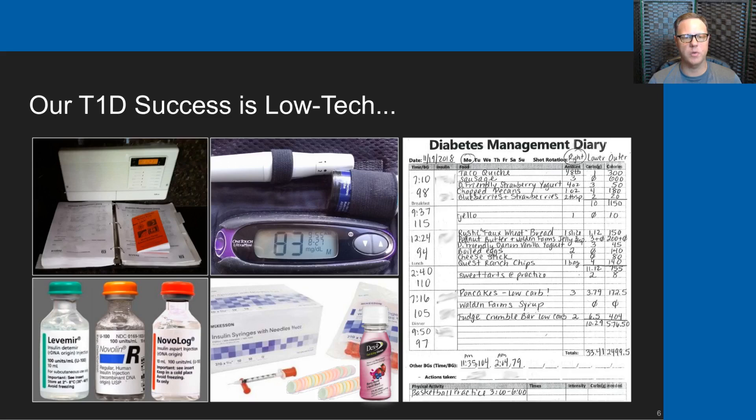On top of that three-ring binder is a small blood sugar management book from our diabetes clinic that allows my son to carry it with him and jot down his before and after meal blood sugars to help inform his insulin dosing at school. In the picture to the right you'll see a standard blood sugar meter, and in the bottom left the three insulins my son uses. The bottom right shows insulin syringes and glucose, which we use to raise blood sugar.